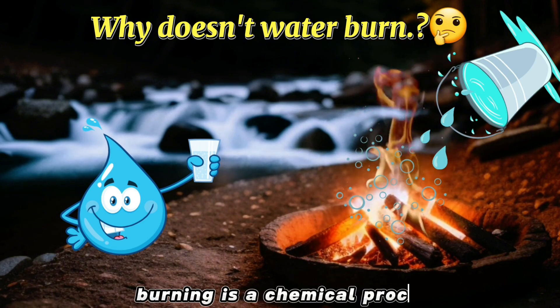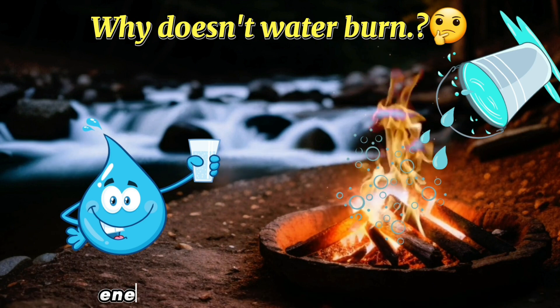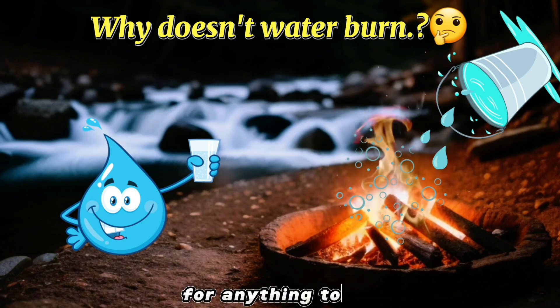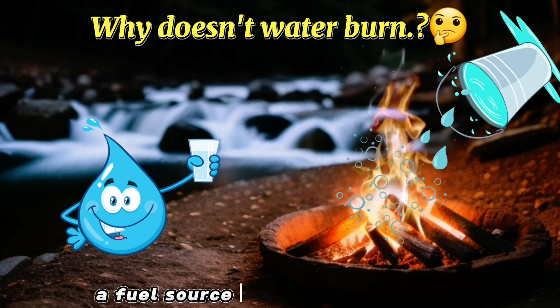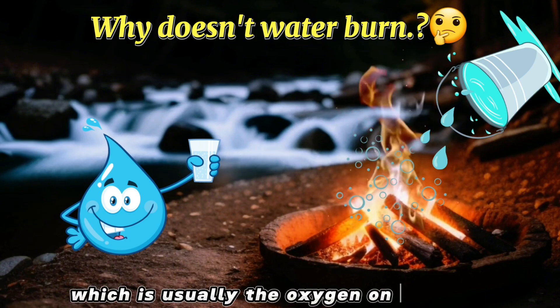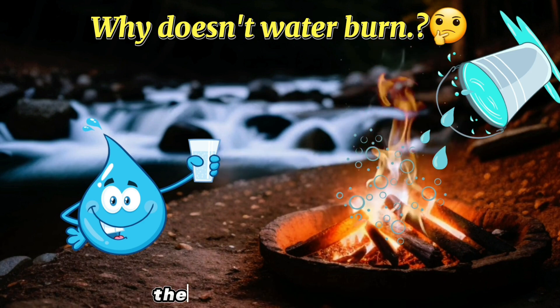Burning is a chemical process wherein two molecules and atoms combine and release energy in the form of heat and light. For anything to burn, you need two things: a fuel source to burn and an oxidizer, which is usually the oxygen on our planet. You also need heat to kickstart the process of combustion.